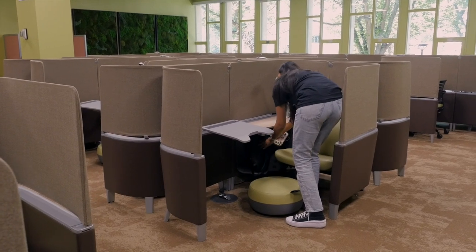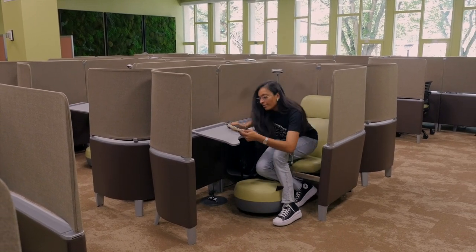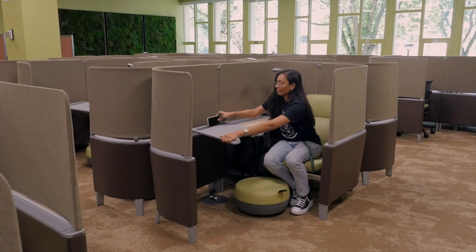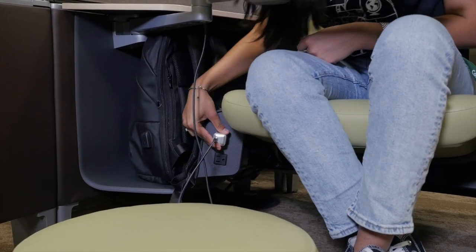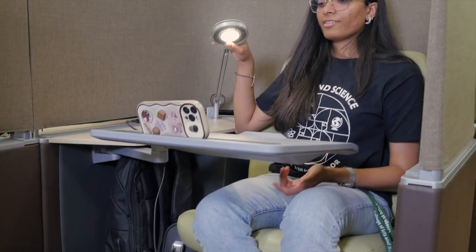There are also larger lounger options for personal study. They include storage cubbies, a movable tablet arm, and accessible plug-ins so you can power up your devices while you study.